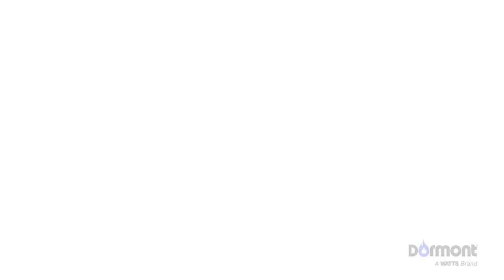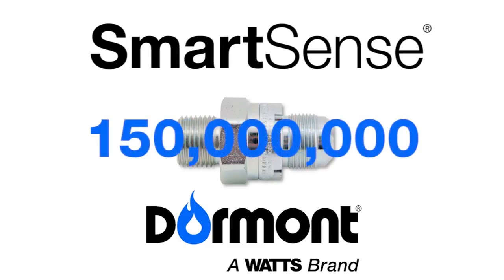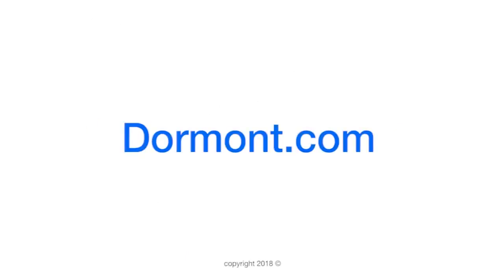Take steps to protect your family today with SmartSense from Dormont, a company known for setting the standard for gas safety for more than 70 years and through 150 million successful installations. For more information about our products, please visit Dormont.com.